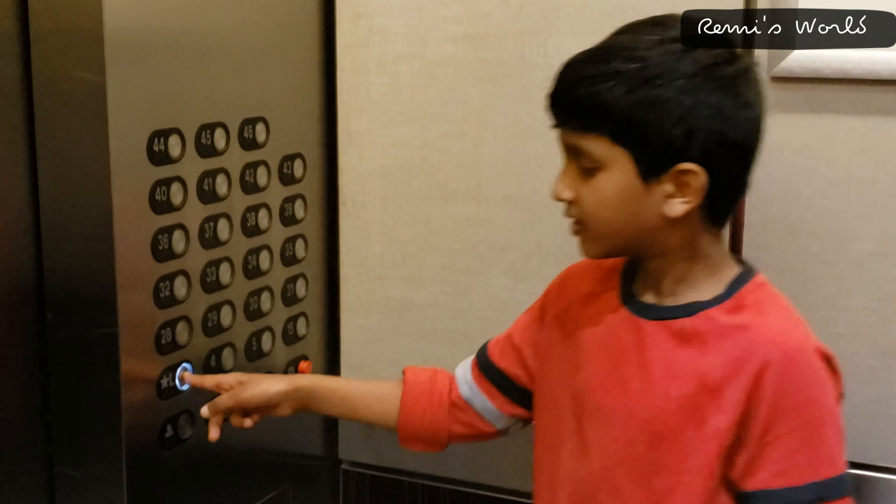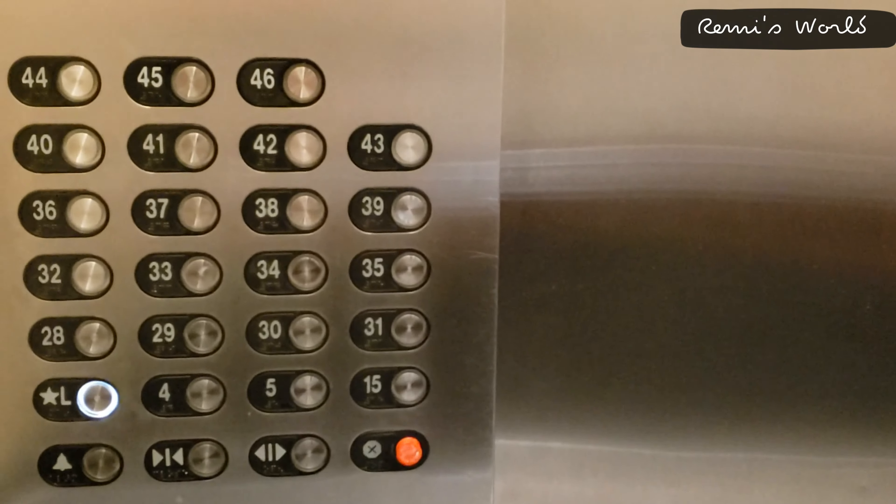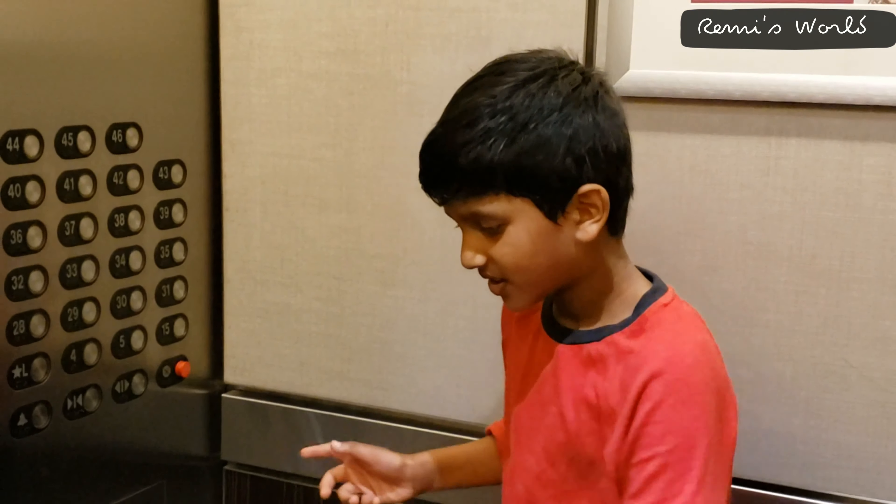We have to press these two buttons — lobby, lobby — and we're going to the lobby because Aaron's waiting, so let's go.